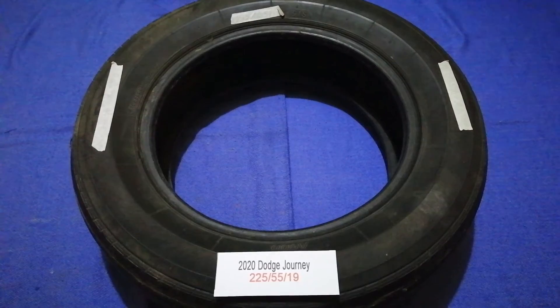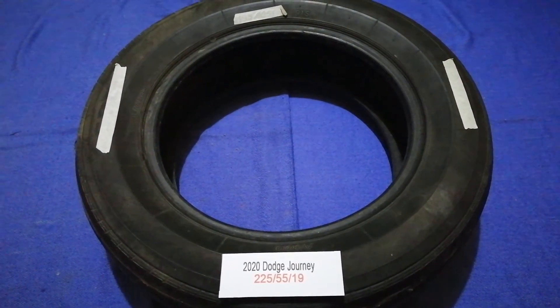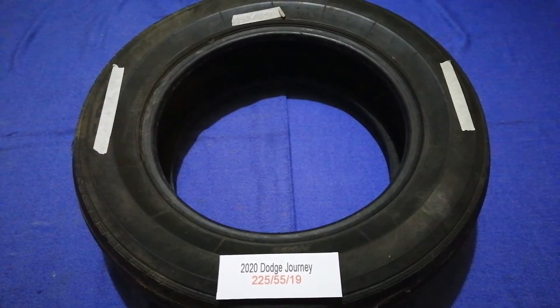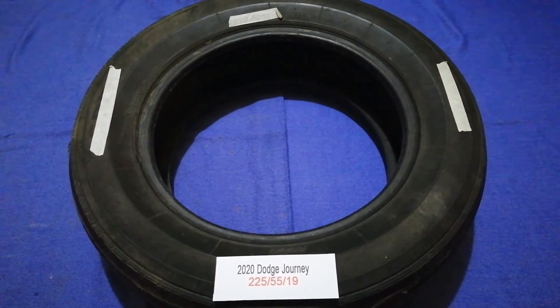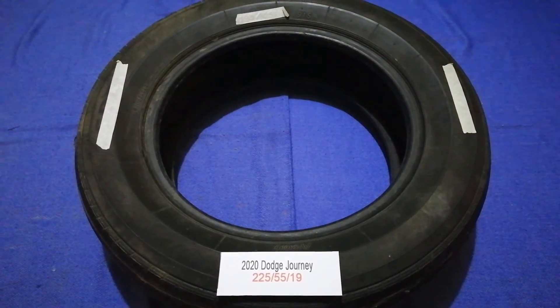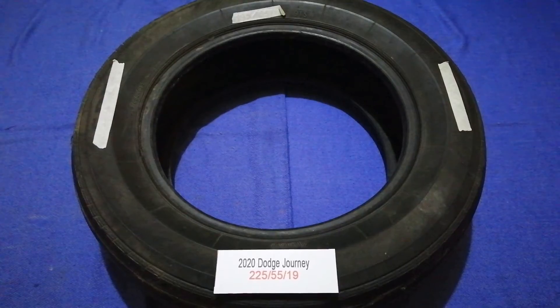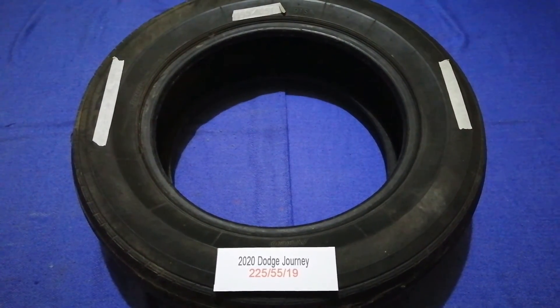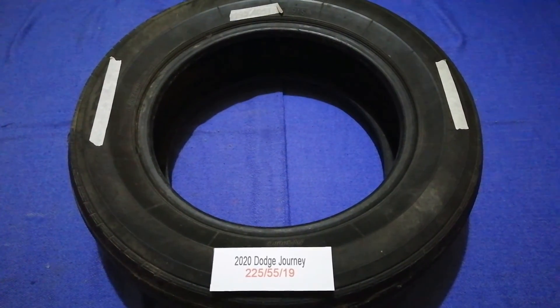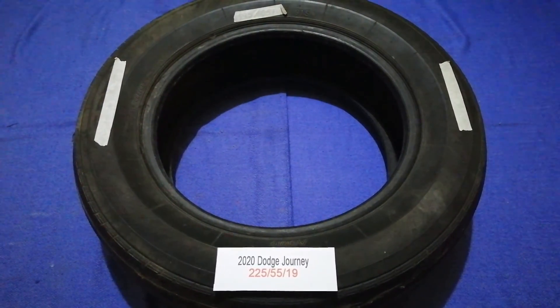So once again, the tire size for the 2020 Dodge Journey is 225/55/19. If you know a cheaper place to buy tires for your car, make sure to leave a comment and let the rest of us know. Don't forget to check the video description for the most recent price. Thank you for watching — please like and subscribe.